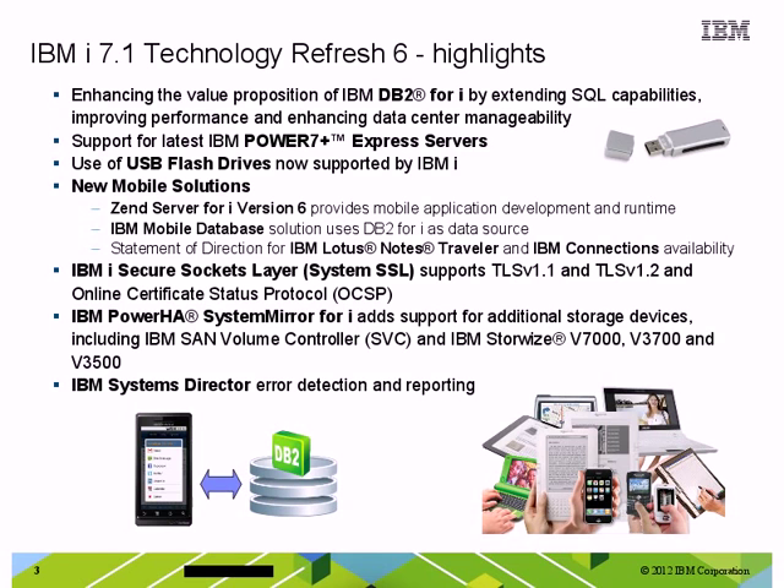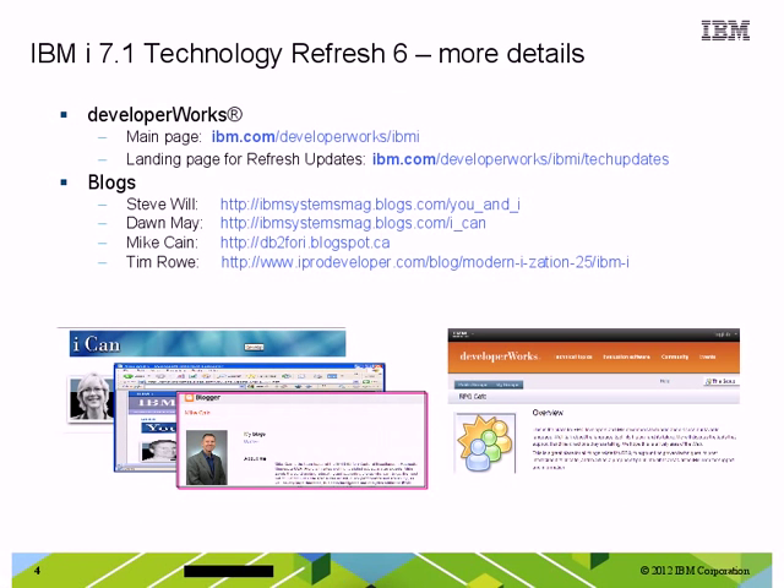So, that's a summary of the highlights. There are certainly more things that have been added, and I would encourage you to go and look for more information. Where do you get more information about Technology Refresh 6? The first place I would go is IBM Developer Works. Our IBM i development team has dedicated an entire site to specifically covering all of the functions we continue to add through Technology Refreshes, and I've put that link on this page. The second place is really to go and read some of the blog entries from our IBM i bloggers — Steve, Dawn, Mike, and Tim are all set to share information about specific features in their blog entries. Again, I've put their links on this page and I encourage you to go and read them.